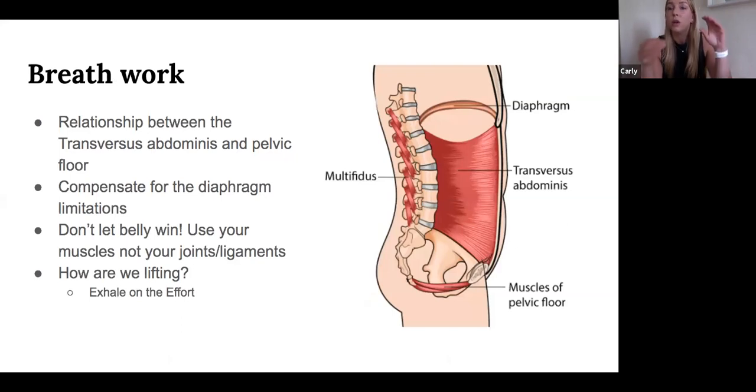The diaphragm and pelvic floor have a beautiful relationship. Normally when we breathe in, the diaphragm descends and gives the pelvic floor a little stretch; when we exhale, the diaphragm comes back up and the pelvic floor moves with it. When we start breathing from our traps — pregnant or not, stressed or not — and the diaphragm isn't descending, the pelvic floor doesn't get the stretch it needs.